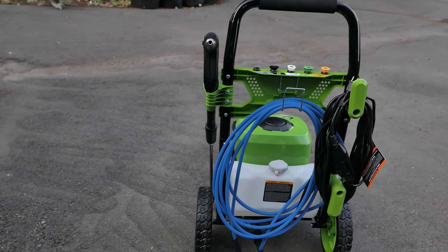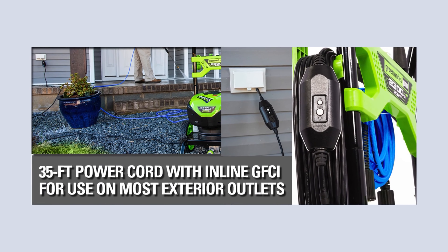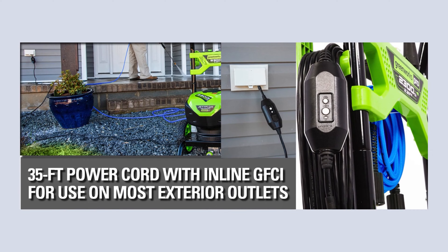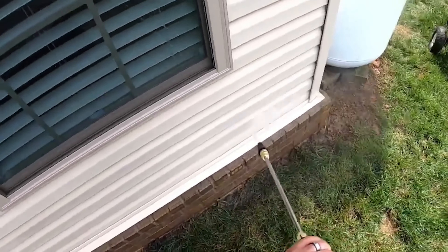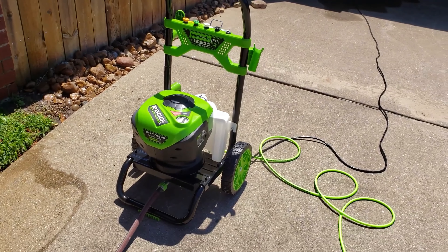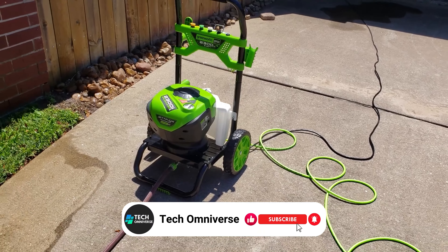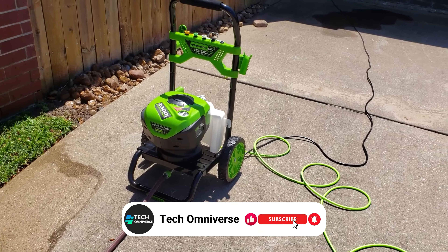The inclusion of a kink-resistant 25-foot hose paired with a 35-foot power cord equipped with an inline GFCI means you can reach every corner of your exterior spaces without hassle. What makes this pressure washer particularly user-friendly are its large 10-inch wheels, ensuring easy mobility across various terrains.